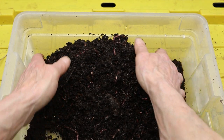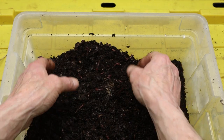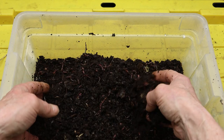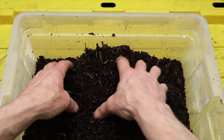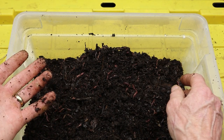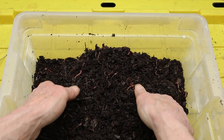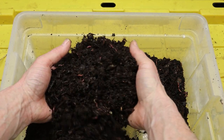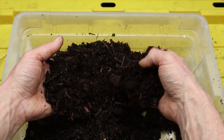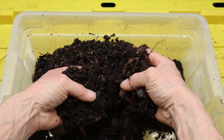Moreover, the presence of red wiggler worms in composting systems enhances the overall health and fertility of the soil ecosystem. As they burrow through the soil, they aerate it, allowing oxygen to penetrate deeper and facilitating the growth of beneficial soil microorganisms. Their castings, rich in nutrients and beneficial microbes, act as natural fertilizers, providing essential nourishment to plants and promoting robust growth. Additionally, the tunnels and channels created by red wigglers improve soil structure, increasing its water-holding capacity and reducing erosion.